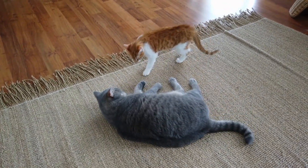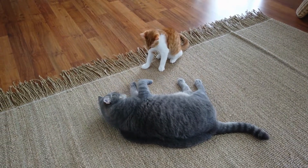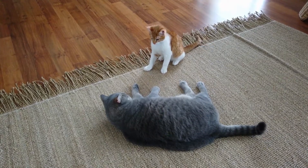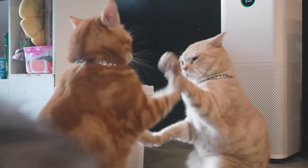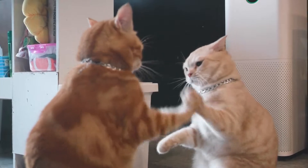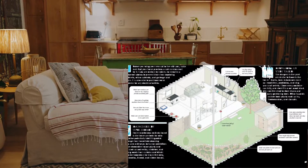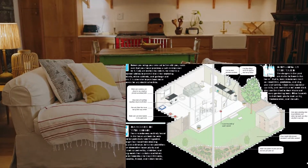Wait until your cat is familiar with and comfortable in its new home before allowing it to go outside. This could take a couple of weeks. Use this time to cat-proof your yard. Make sure there are no holes or gaps in the fences, while most cats will be able to climb over. A fence should prevent dogs, foxes, and other predators from coming into your yard.